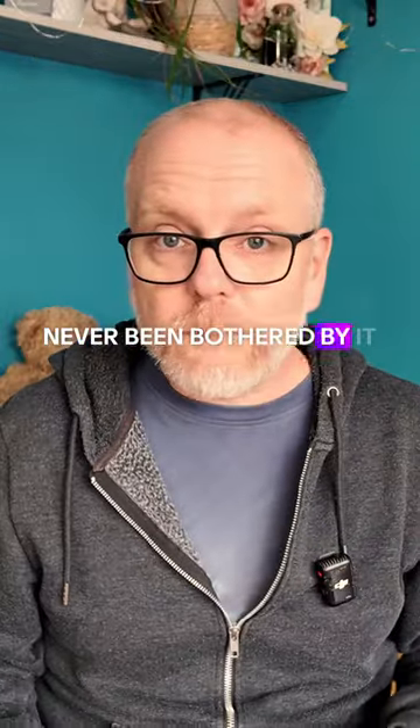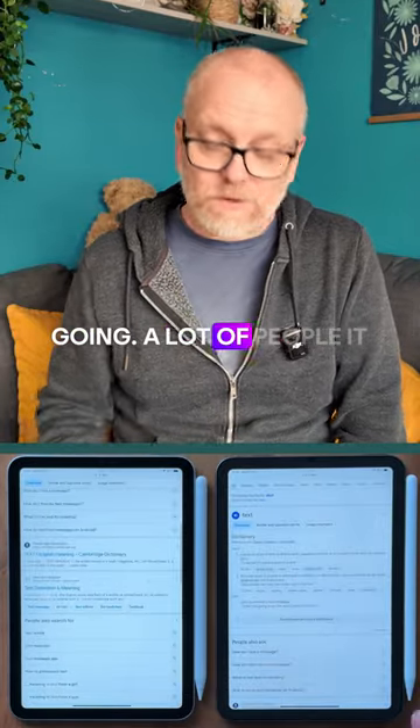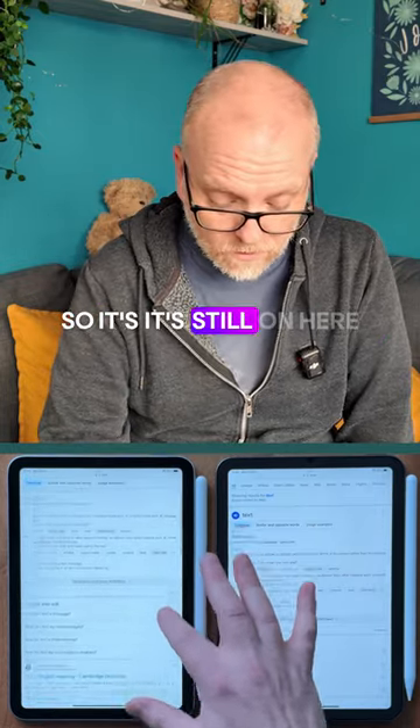I've never been bothered by it — it almost felt like a feature, like following your finger where you were going. A lot of people had a big issue with it, but I never had that. But it is still there; it's the same screen and everything, so it's still on here.